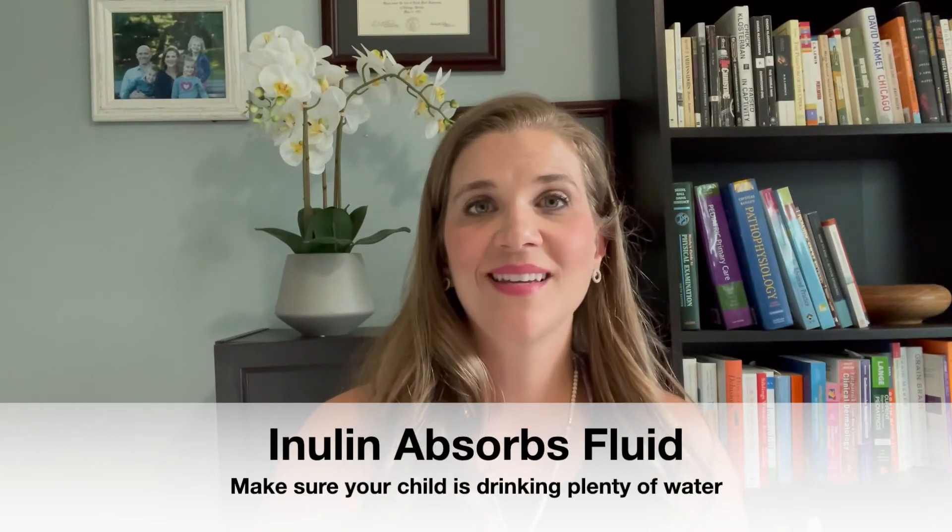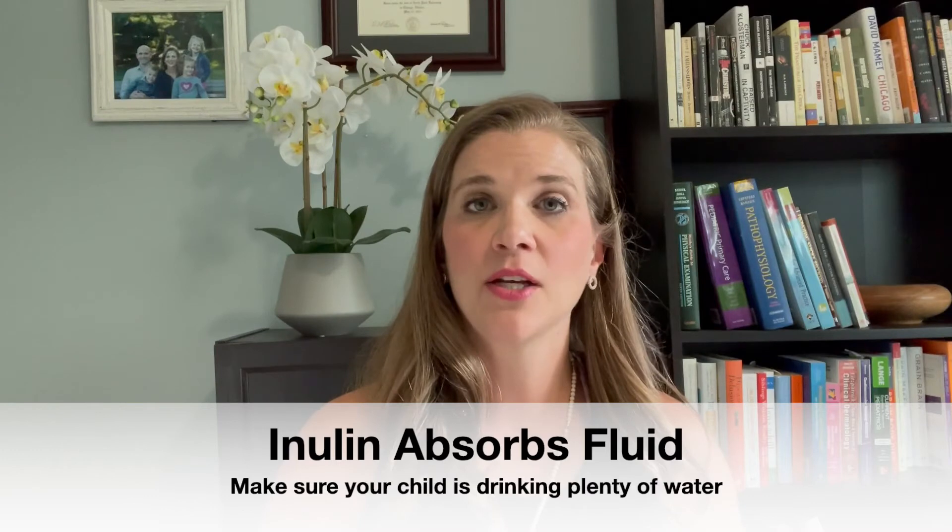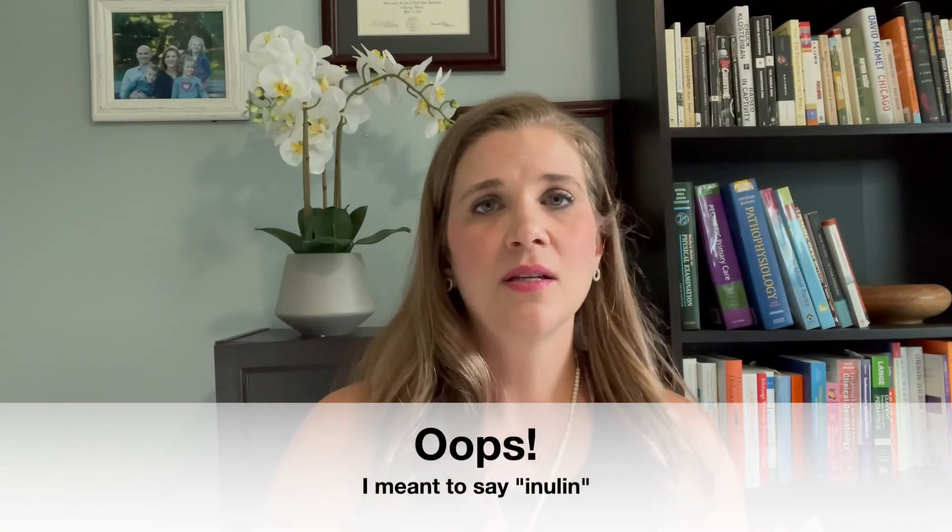The other thing to understand about inulin is that since it's a prebiotic fiber, fiber characteristically absorbs fluid. So when it's in the GI system, it will absorb fluid to kind of puff itself up. That's part of the way it works for constipation — by bulking up the stool. What we want to remember is that if we're giving something to a child that's going to absorb water in the intestines, we want to make sure the child is also drinking enough water so that the body doesn't get dehydrated at the expense of it getting pulled into the colon. So if you're going to give inulin, be aware of making sure your child is properly hydrated as well.